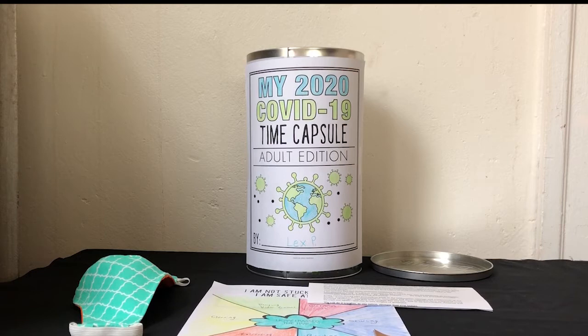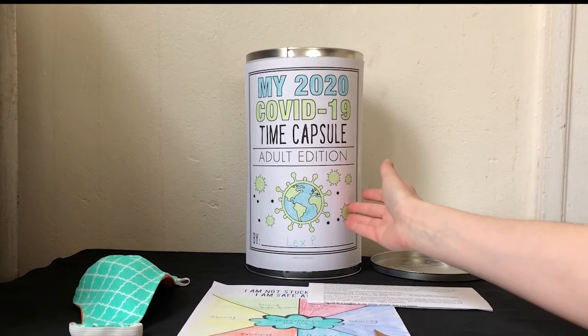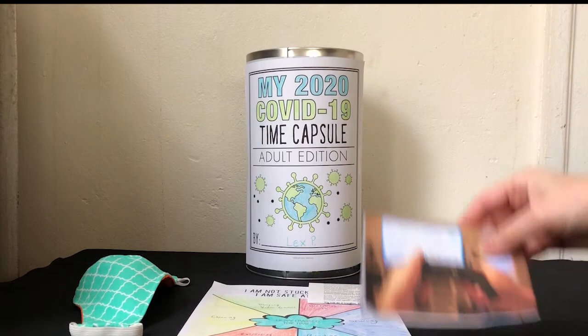I made a time capsule myself as an example. I downloaded this COVID-19 time capsule title page that was made by Natalie Long. You can find the link to all the worksheets Natalie Long made for adults and for children within the description. I printed it out, colored it, and wrapped it around this tin container. Then I printed out some of the photographs to put into the container.